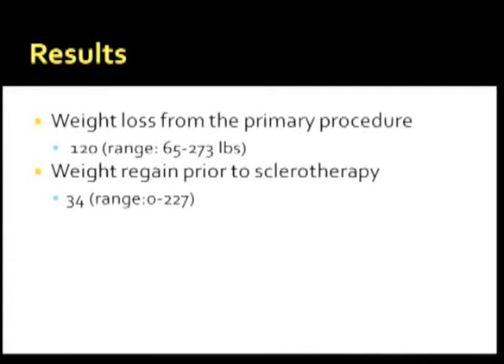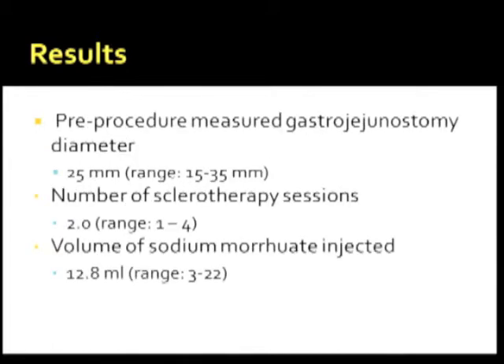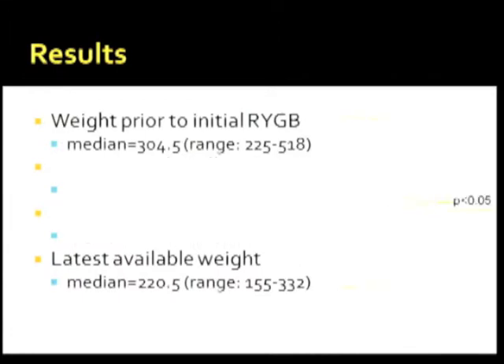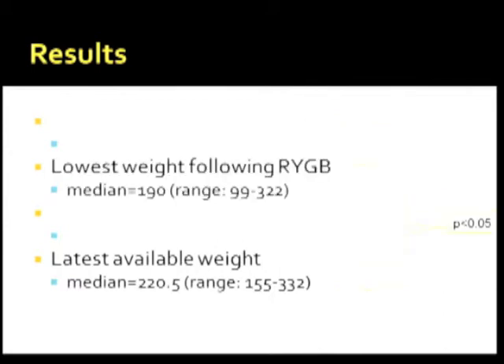Weight loss from the primary bypass procedure was 120 pounds. Weight regained prior to sclerotherapy was 34 pounds. Pre-procedure measured gastrojejunostomy diameter was 25 millimeters, with a median of two sessions and a volume of 12.8 ml of sodium morrhuate used. The lowest weight after bypass was 190 pounds; weight prior to sclerotherapy was 218 pounds; and the latest available weight after the sessions was 220 pounds. There was statistical significance between weight prior to bypass and the latest available weight after sclerotherapy sessions, reflecting overall weight regain.